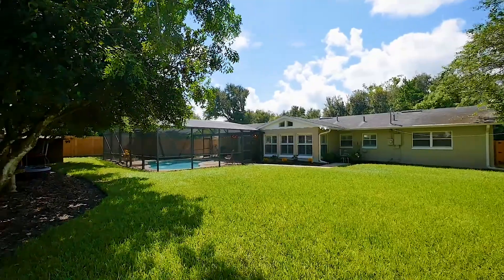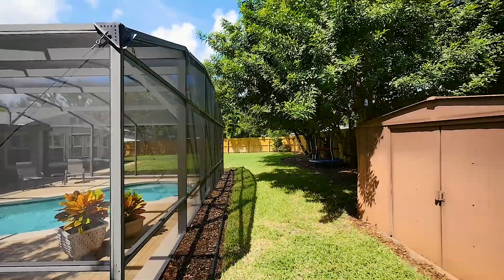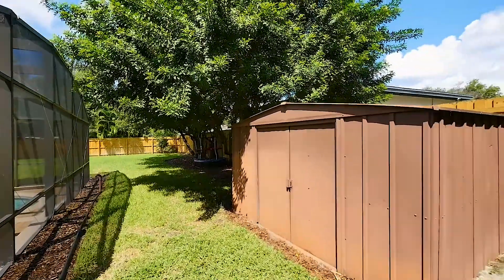Close to Baldwin Park, downtown Winter Park, and sought-after schools, this charming house is the perfect place to call home. Call today to learn more and schedule your private showing.